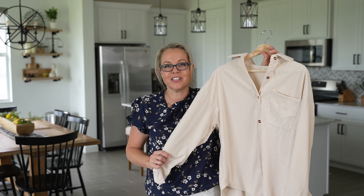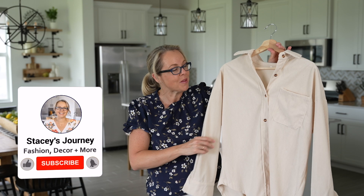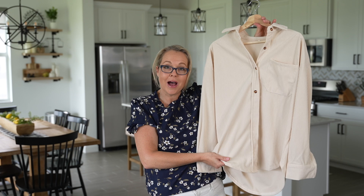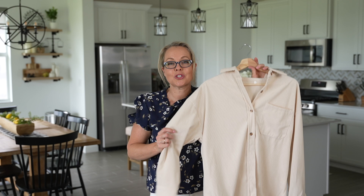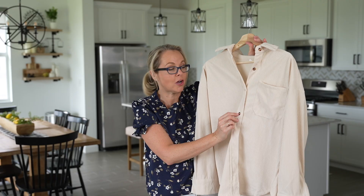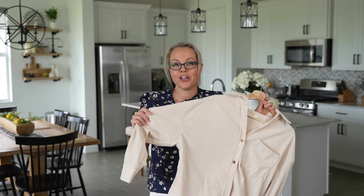Next up is this corduroy long-sleeve button-down shirt. I know it's July and still 90 degrees out, but fall is around the corner. I loved the color — it's available in many colors, and I picked it up in this off-white beige. It is a long-sleeve corduroy material that is so soft. It's a button-down with a little pocket in the front, and has a high-low hem, so it would be perfect with leggings or light wash jeans. It has a cute tortoiseshell-type button detail — overall a very soft, cute top.